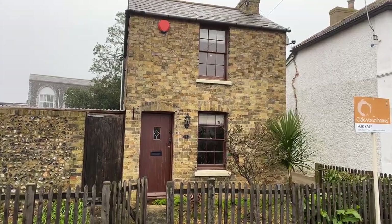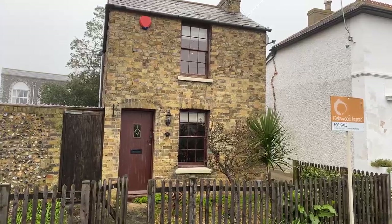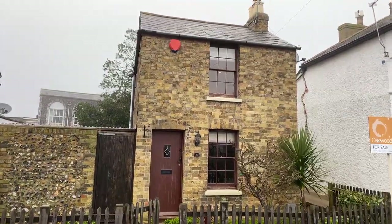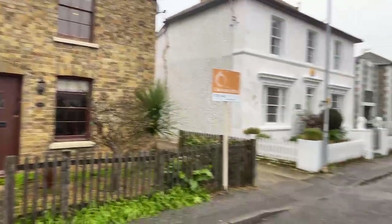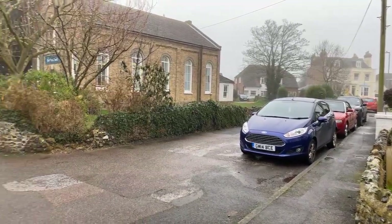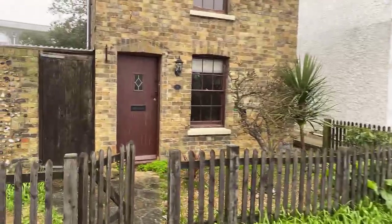Good afternoon, this is Adam from Oakwood Homes Estate Agency based in Margate. This afternoon we are here to look at number eight Ranala Grove — a two-bedroom detached cottage located in Ranala Grove in the village of St Peter's, just on the outskirts of Broadstairs. It's a very quiet location, but let's head inside and have a look.